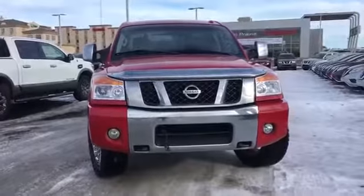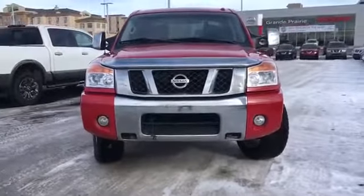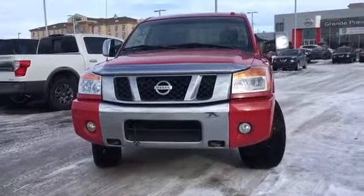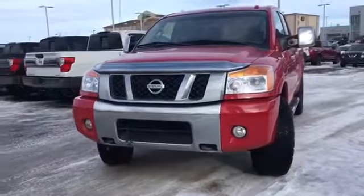Under the hood we have a powerful 5.6 liter V8 engine with 317 horsepower, a towing capacity of over 9,000 pounds — great for hauling your holiday trailer this summer. It also has an automatic transmission and of course four-wheel drive, so also good in the wintertime.